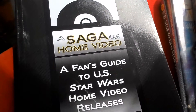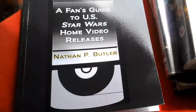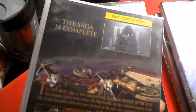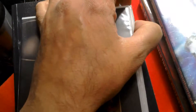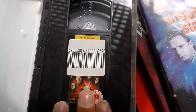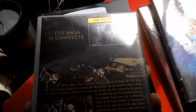'The Saga on Home Video: A Fan's Guide to US Star Wars Home Video Releases' is worth getting because if you're a Star Wars fan you're going to want whatever has been made about Star Wars to watch at home. Here's the VHS issue of Revenge of the Sith, UK version — you can also get this from Australia, Sweden, and other places. On eBay this is going for about £100, and this one's still sealed.